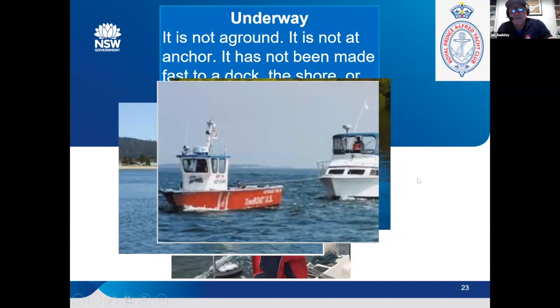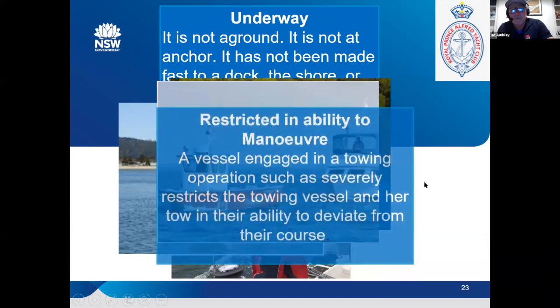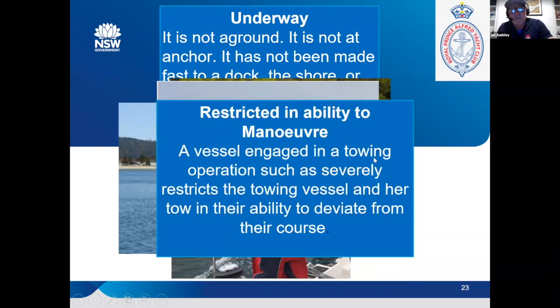The other thing you've got to take into account in towing situations is vessels restricted in their ability to manoeuvre. A vessel engaged in a towing exercise — this is more of a commercial definition, but it could be applied to someone being towed as well. We've got to give way to vessels that are restricted in their manoeuvre — it's probably more of a big-ships thing, but keep in mind it could apply to someone towing another boat.